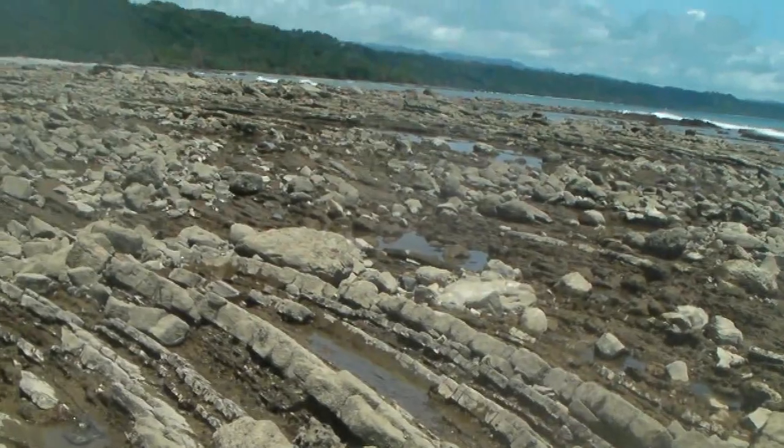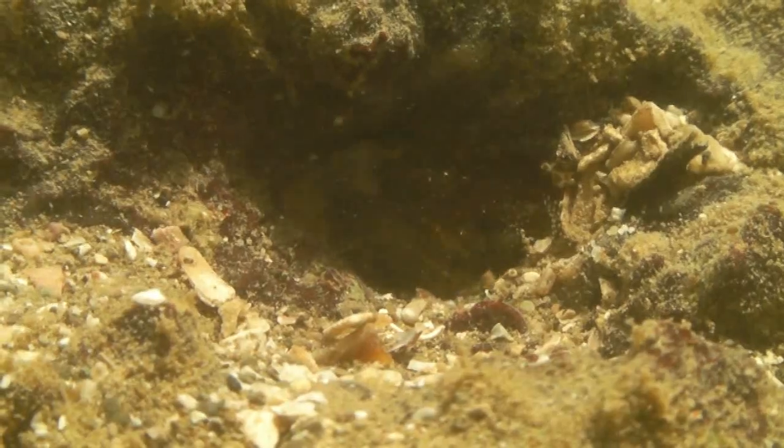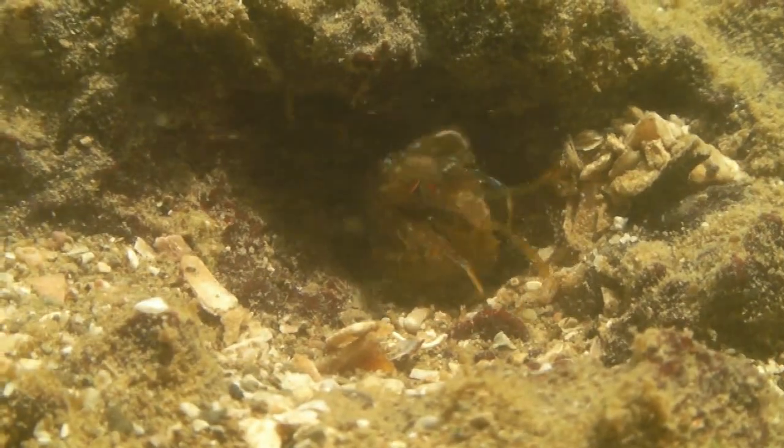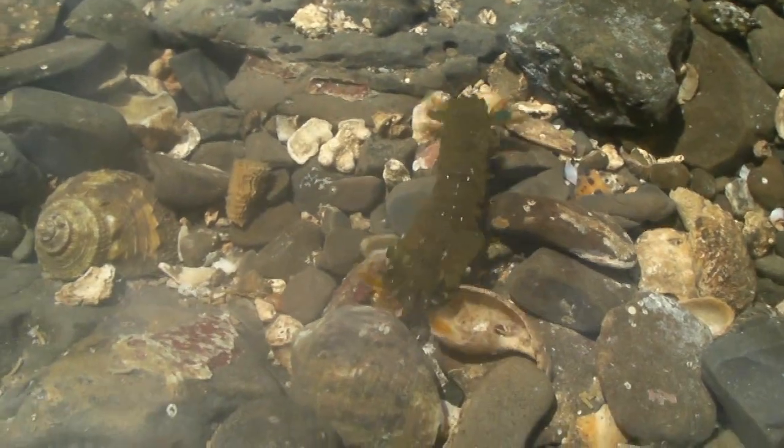Low tide on the Nicoya Peninsula of Costa Rica. A swift and violent hunter haunts the cracks and crevices of tide pools. This is Squilla, a mantis shrimp.